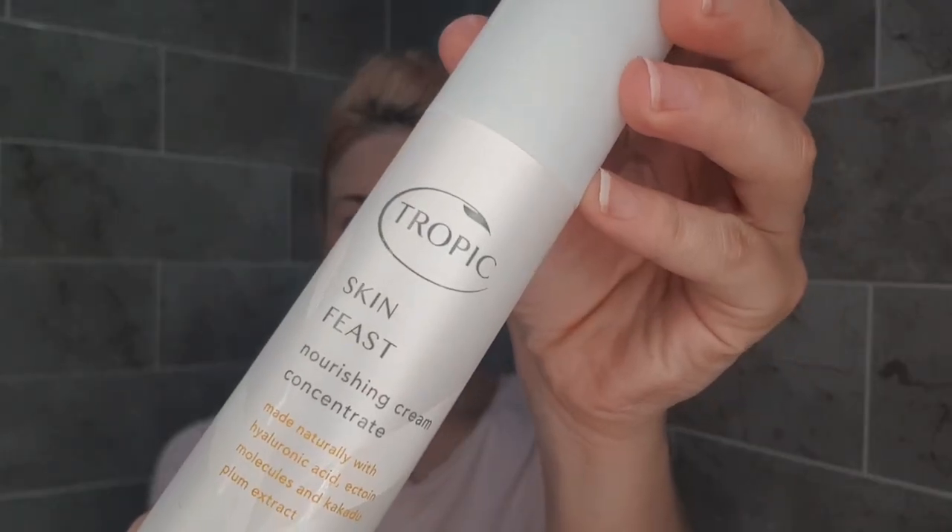Finally, we're going to add the Tropic Skin Feast — this is the nourishing cream, the moisturizer — and it feels incredible. This is my favorite product. It's made naturally and it has hyaluronic acid in it, which is just great. Make sure you apply that all over and it will leave your skin feeling incredible.